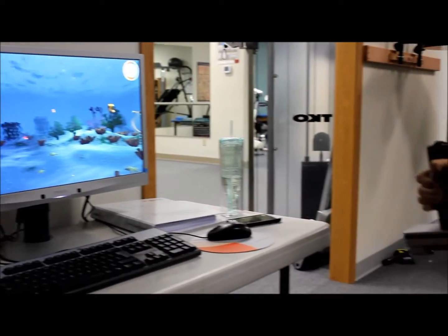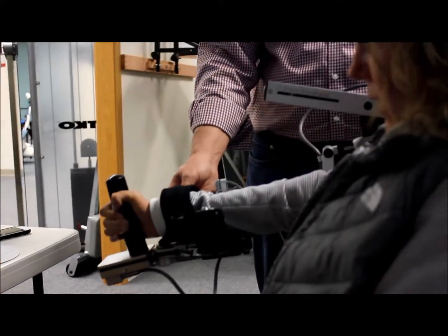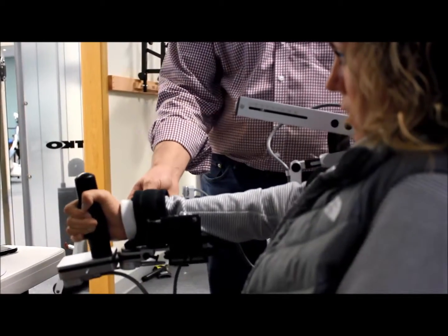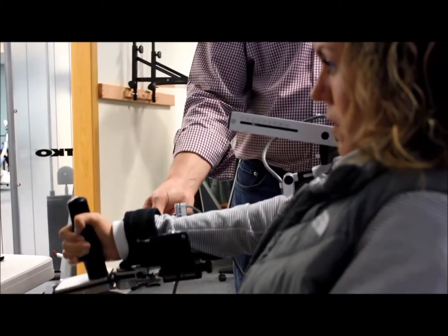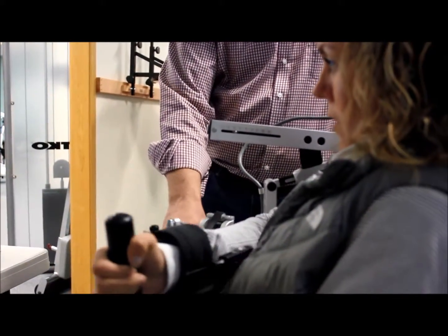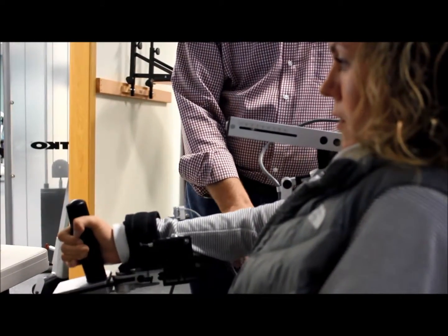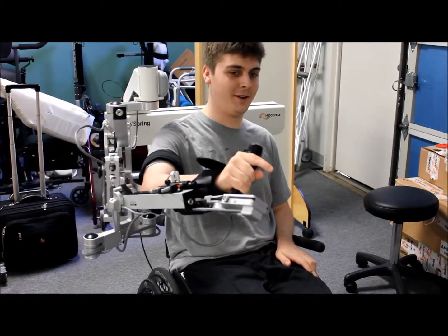Using this clinical evidence as a basis, the ArmeoSpring was developed by Hocoma. It allows clients to actively test and increase their current limits of range of motion, strength, and endurance to expedite recovery. Those with limited strength and mobility in their arms are able to actively interact with computer programs designed to improve function. Each movement is tracked and the data is easily used to monitor improved performance.